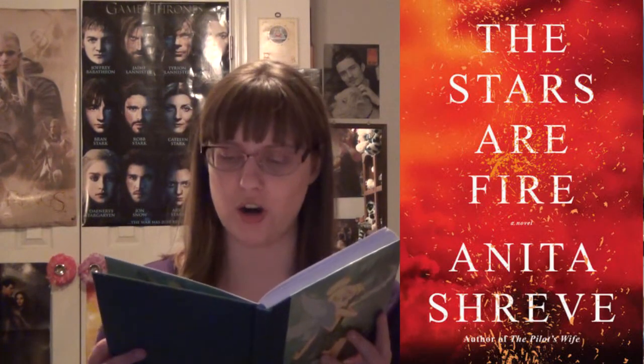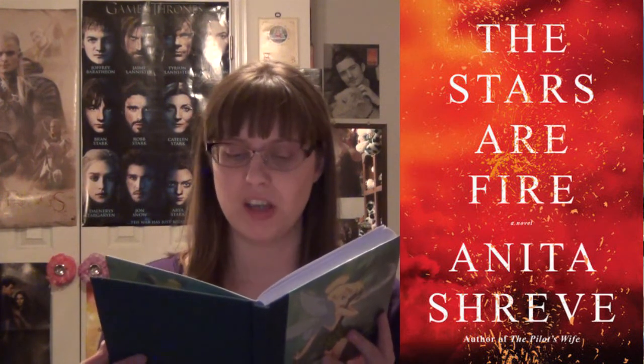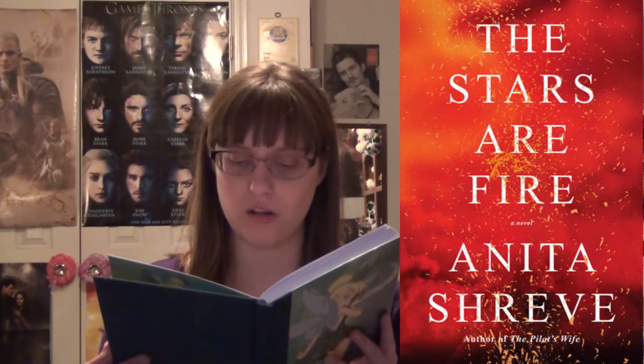The Stars Are Fire by Anita Shreve takes place in 1947 Maine and follows a woman and her family after their home has been destroyed by a fire, leaving them homeless and penniless — that doesn't sound good. The Tea Girl of Hummingbird Lane by Lisa See takes place in the 1980s and follows a Chinese mother and her daughter who has been adopted by a wealthy family, exploring whether they will reconnect years later.